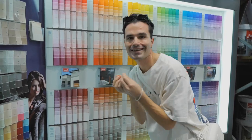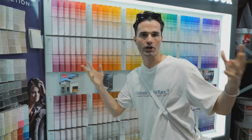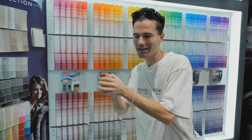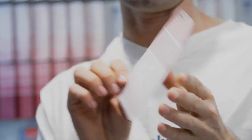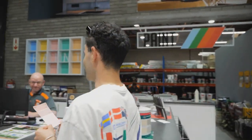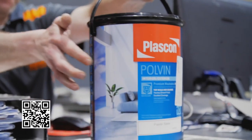We want something with a dusty pink undertone — we don't want to go too on the nose with a color. Everybody thinks fire means red, but we want to imagine the red color drained to its lightest version. We've seen this one before and we really like it — White Knight from Plascon. We have five liters, I think that's enough to start with. I'm going to get them to mix this for us — five liters, matte finish, please.